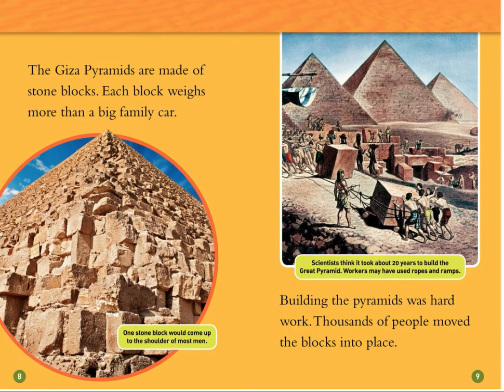The Giza pyramids are made of stone blocks. Each block weighs more than a big family car. Building the pyramids was hard work. Thousands of people moved the blocks into place. One stone block would come up to the shoulder of most men. Scientists think it took about 20 years to build the Great Pyramid. Workers may have used ropes and ramps.